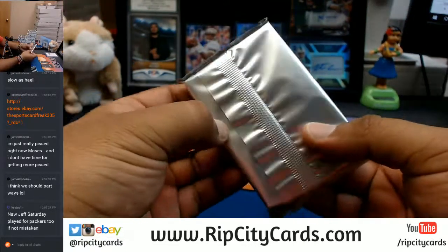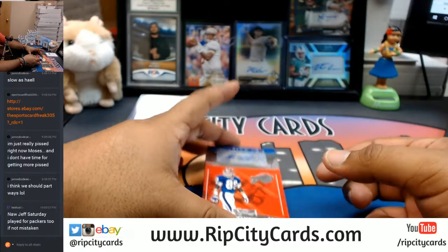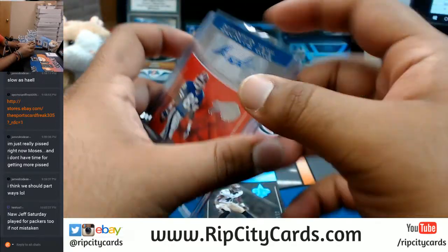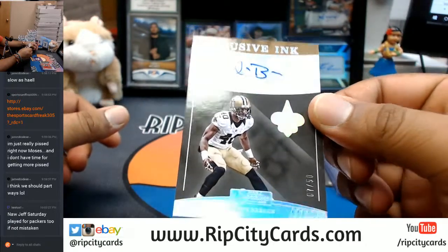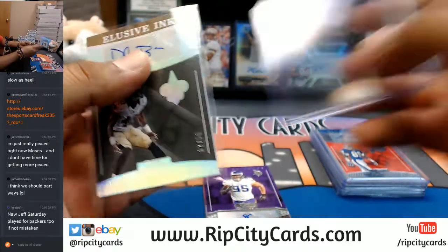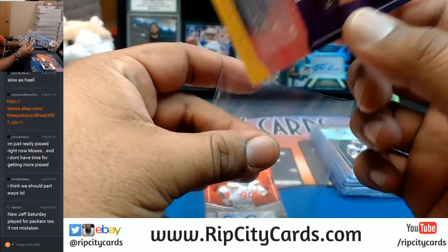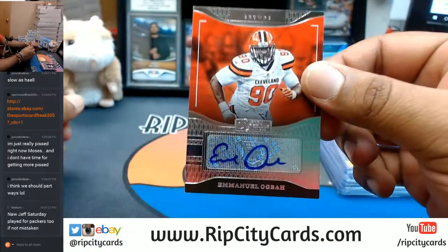So there are straight autos in this stuff. For the Bills, Steve Tasker with the auto. For the Saints, number 7 out of 50, Delvin Brew — auto for the Saints. For the Vikings, Scott Crichton. For the Browns, Emmanuel Ogba.